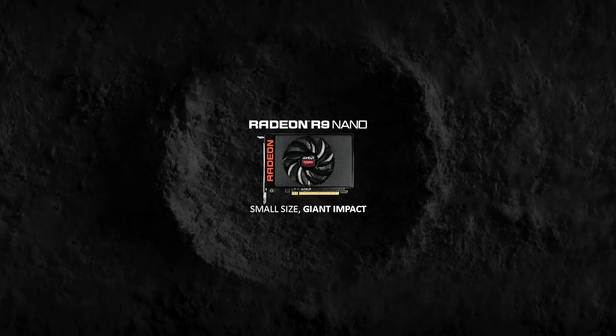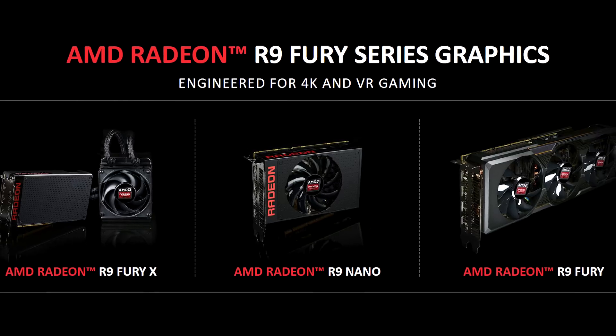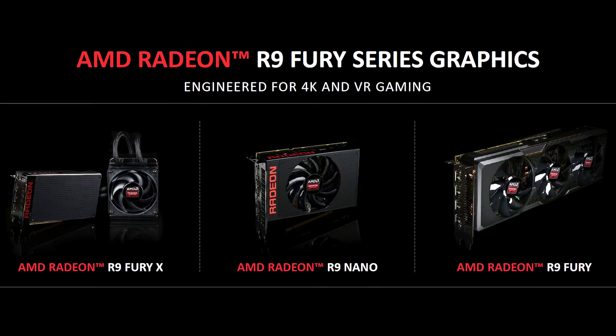But AMD also teased us with the R9 Nano, full details of which were unknown at the time — like how many stream processors it would have, what the clocks were like, and pricing and power consumption. AMD promised an official launch in August, and we are at the end of the month now, so we know the full specifications, though the hard launch is not until September 10th.